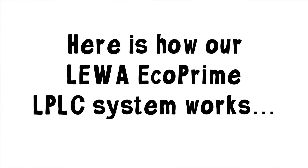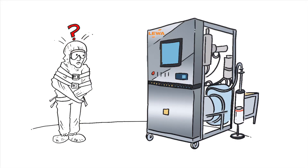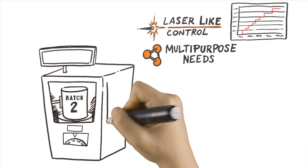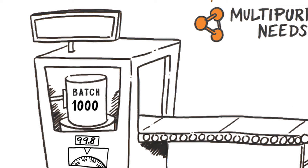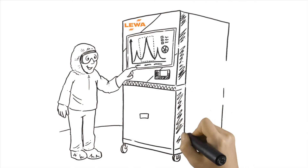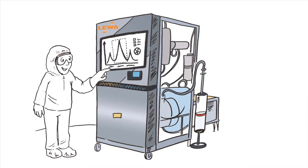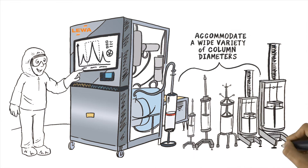Here's how our Liwa EcoPrime LPLC system works. We've consolidated multiple design innovations into one flexible, optimized platform that achieves laser-like control and accommodates multipurpose needs while simultaneously delivering rock-solid batch-to-batch reproducibility. The unique digital control of our pump technology and meticulous system engineering delivers exceptionally accurate flow rates over a wide operating range, thus decreasing the need for multiple systems. A single system can accommodate a wide variety of column diameters, adding a new level of flexibility and asset utilization.